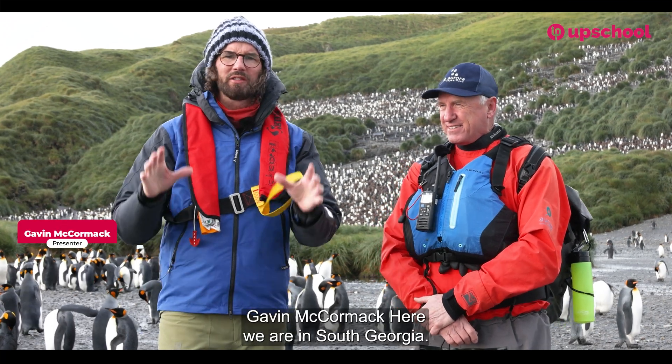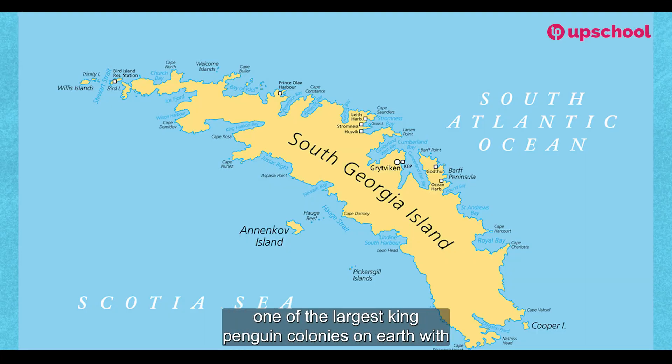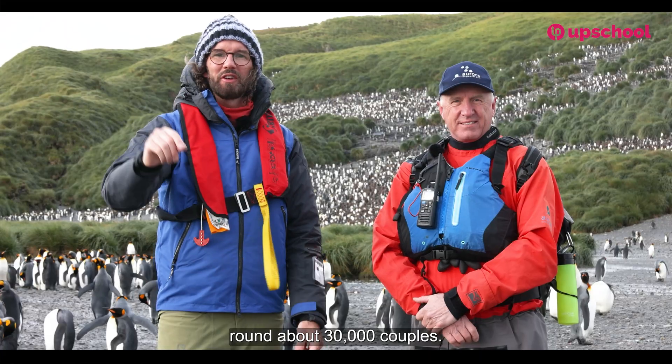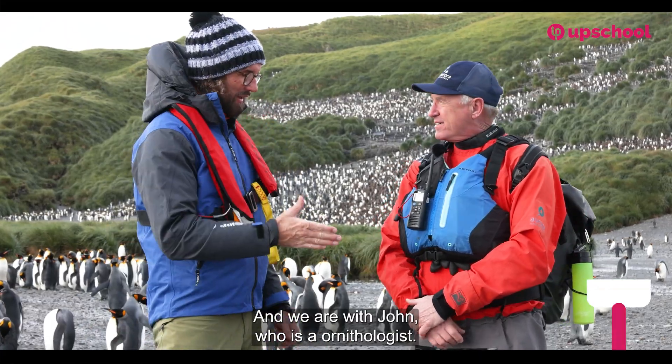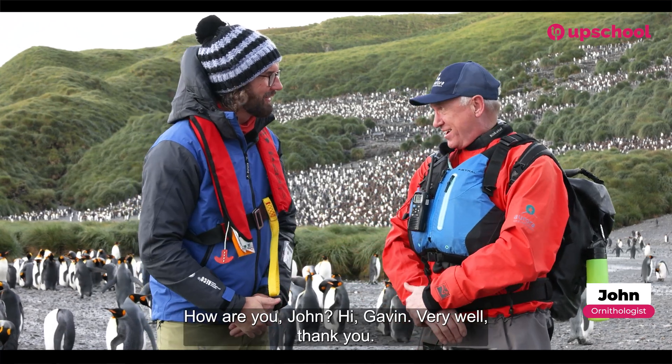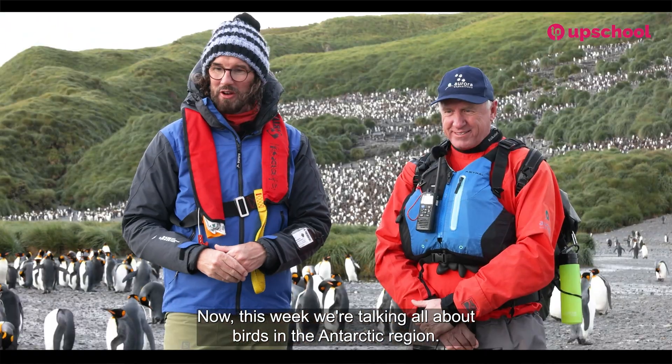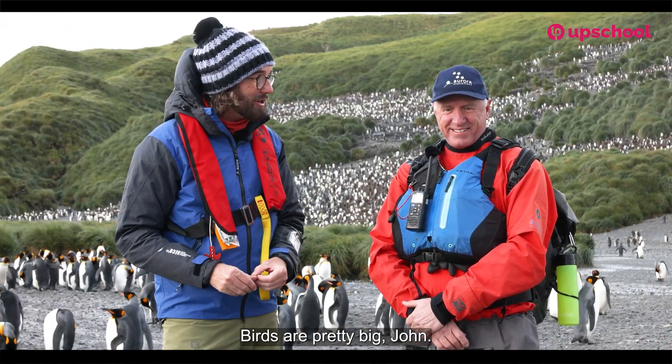Hello everybody, Gavin McCormack here. We are in South Georgia at one of the largest king penguin colonies on earth with around about 30,000 couples. We are with John who is an ornithologist. This week we're talking all about birds, and in the Antarctic region birds are pretty big, John.